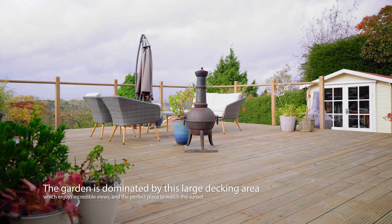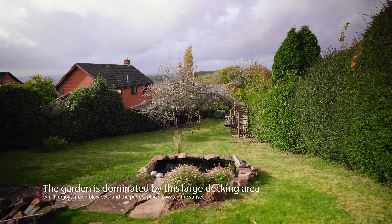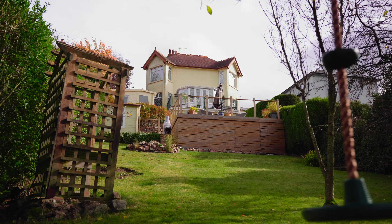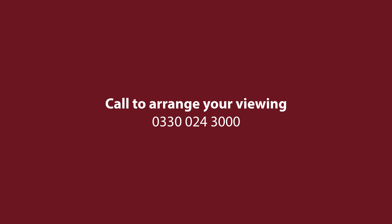A new addition to the garden is this incredibly impressive decked area, perfect for al fresco dining and entertaining. This leads further down to a generous lawn area and fabulous summer house. If you'd like to arrange a viewing at this bespoke property, please give me a call at Andrew Grant today.